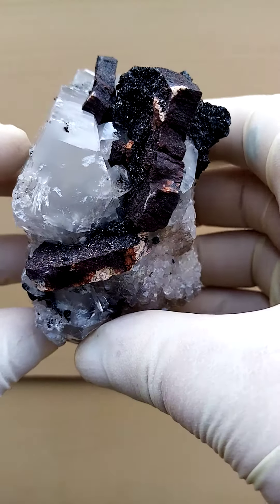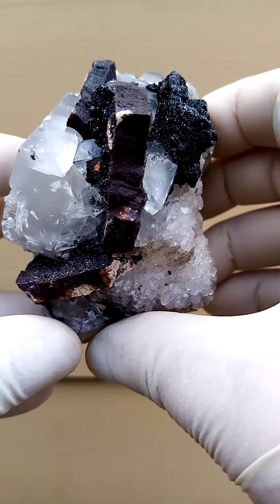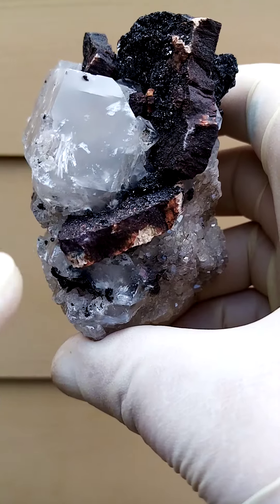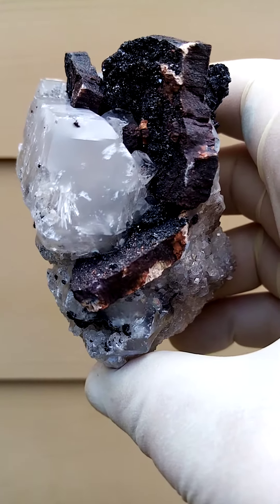Sitting on that would be some breciated manganese — these sections you see across here — which have been pretty much glued together by the calcite formation. The white material inside there could very well be an inclusion of katnohorite.